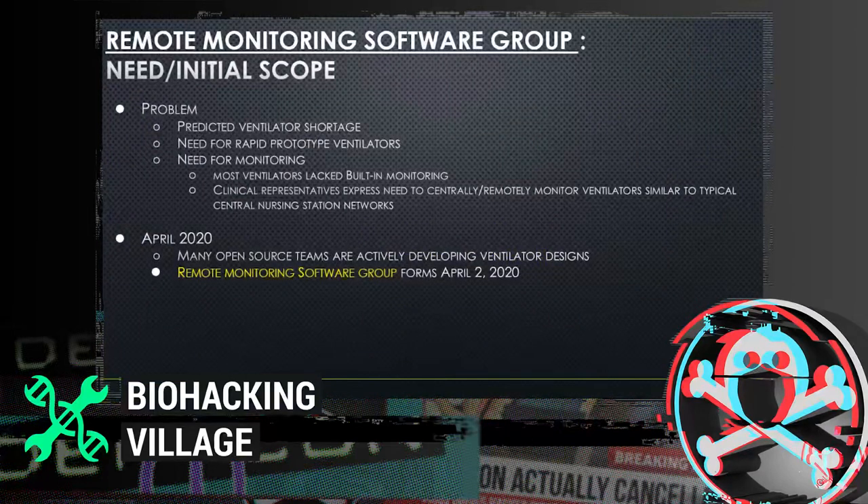So what was the initial need and scope? You had this predicted ventilator shortage and a need for rapid prototype ventilators that the community was now building. However, most of these ventilators lacked built-in monitoring, and clinical representatives expressed a need for central monitoring — similar to central nursing station networks like GE or Philips networks — where you have bedside physiological monitors feeding data to a central station where staff can oversee alarms across all patient rooms. You can't do that with rapid prototype ventilators. So you needed remote and central monitoring. That's where this team came in, initiating on April 2nd, 2020.